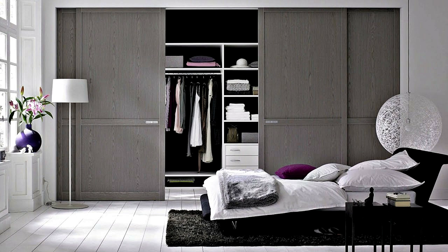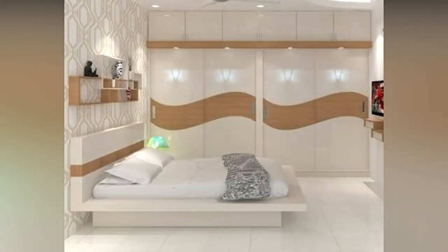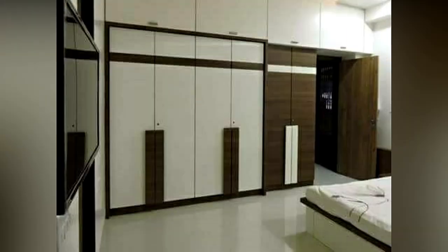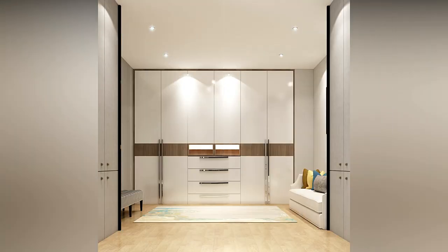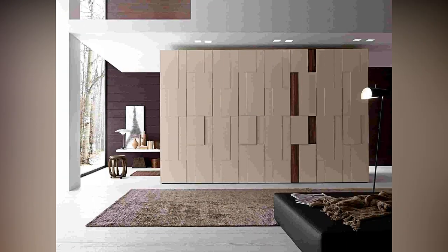The height of the wardrobe should either match that of the door height or can go right up to the ceiling for extra storage. Ready-made wardrobes usually have a depth of 200 to 300 mm. Sleek wardrobes, however, are designed keeping in mind items like shirts which require more space, and they suggest a depth of 560 mm. With sliding doors, factor in a minimum of 50 mm extra for the channels and doors to slide easily.